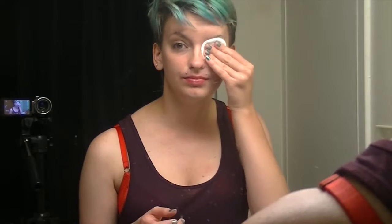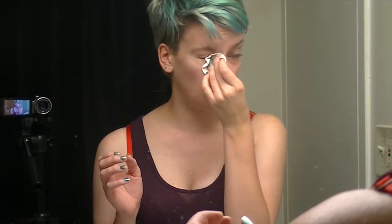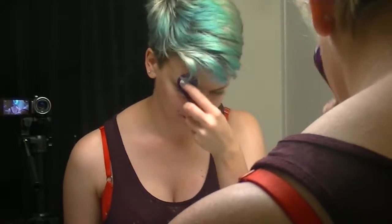Then I just take a couple of cotton pads and use that to wipe off all of the excess makeup that somehow has not disappeared off my face at this point. Then I go in with this Tea Tree Cleanser from the Body Shop, and I just put it on a little brush that I got from Sephora, and just scrub it all over my face to make sure that I get all of the excess dirt and grime out of my face.